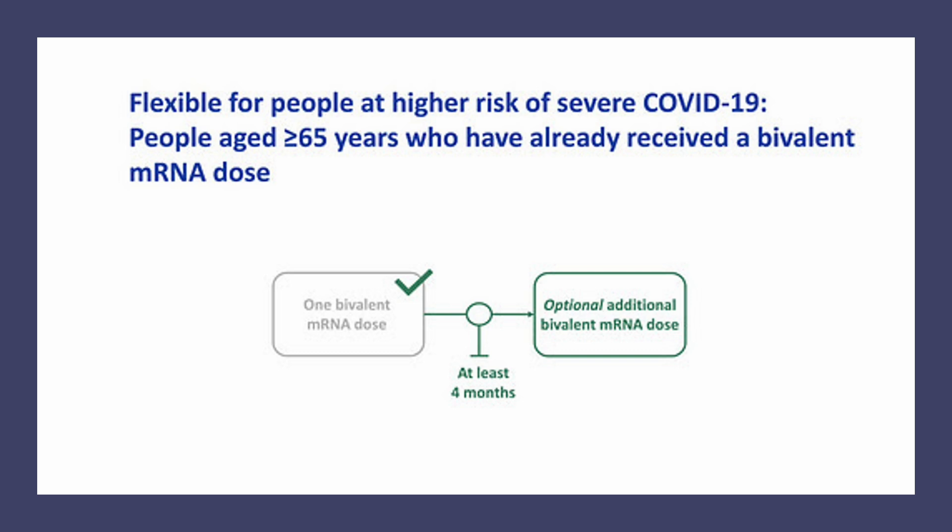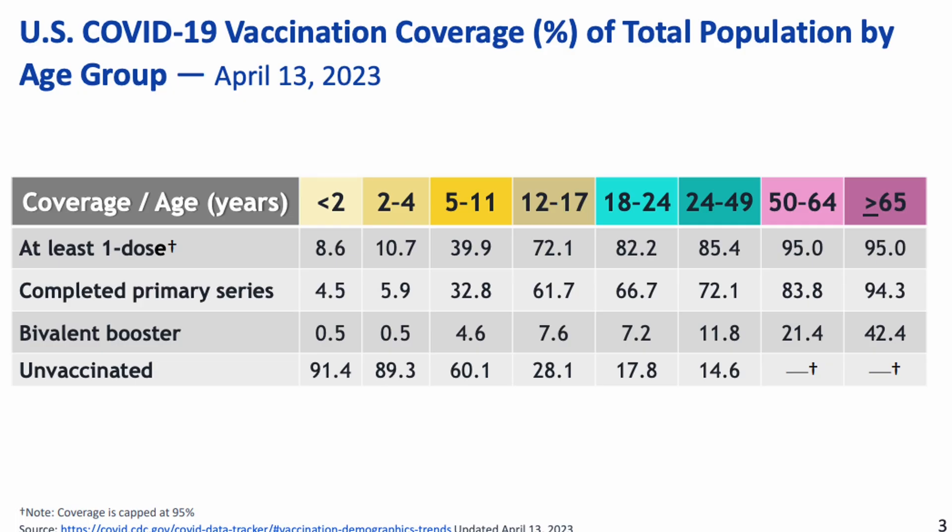Using age as a cutoff is not ideal because age does not necessarily define a person's overall health status. It is the most simplified language but not the most scientific. According to CDC data, less than half of all eligible people 65 and over have received their first bivalent booster, standing at 42.4%.